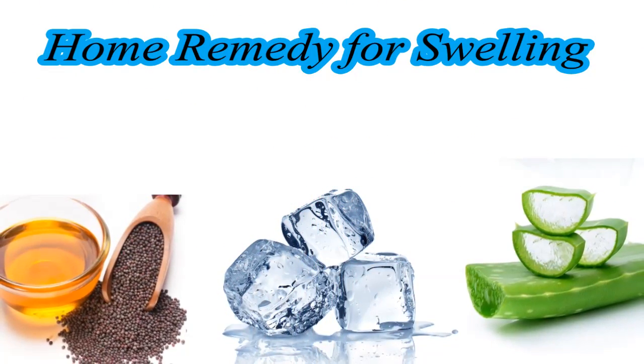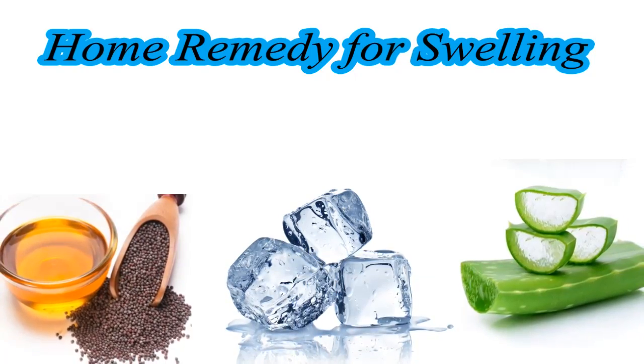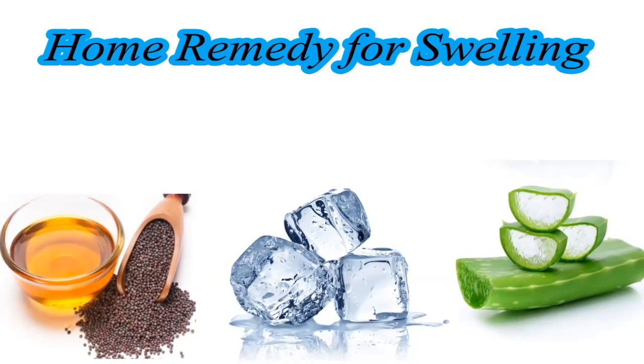Hello friends, welcome to my YouTube channel. In this video we will see home remedies for swelling.